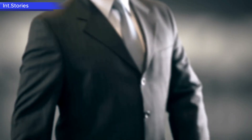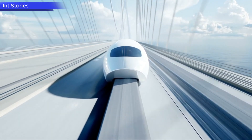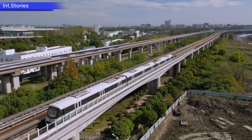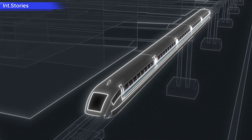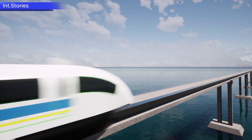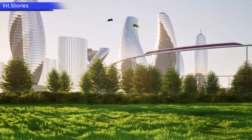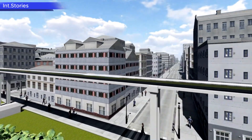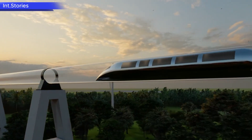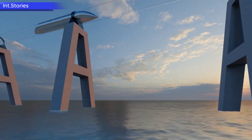Maglev — magnetic levitation — allows trains to move without wheels, using superconducting electromagnets to achieve two key functions: lift the train above the track, eliminating friction, and propel the train forward using magnetic fields. At high speeds, the train floats a few centimeters above the track, reducing air resistance and ensuring a smooth ride. In 2015, a Japanese maglev train, the L0 series, set a world speed record of 603 kilometers per hour — faster than most commercial airplanes on domestic routes. But if maglev is so advanced, why hasn't it been widely implemented yet?